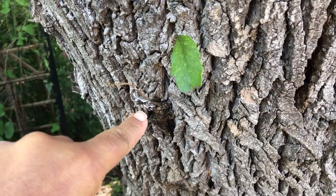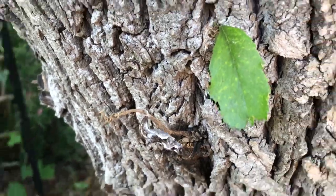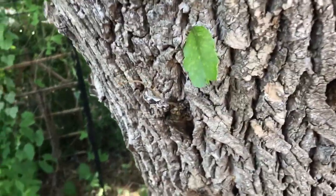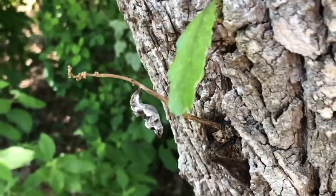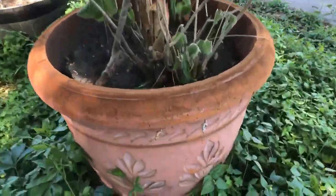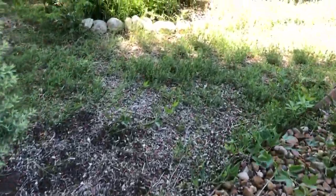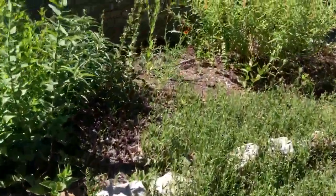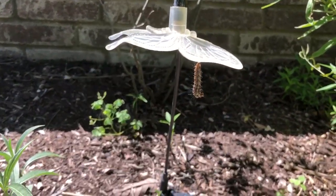This right here is a gulf fritillary chrysalis. It sure did blend in with that tree — camouflage is really, really cool. I noticed it and I have quite a few of these little babies around and about in the habitat. I was kind of just going through and discovering what kind and where they are, and here they've kind of lined up all around the pot. As I'm coming through the habitat, I noticed that I have a caterpillar about to go into its chrysalis.